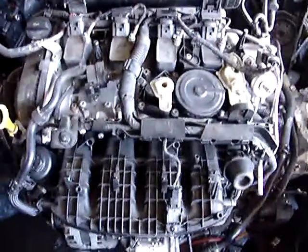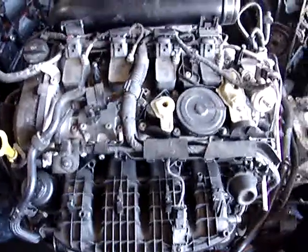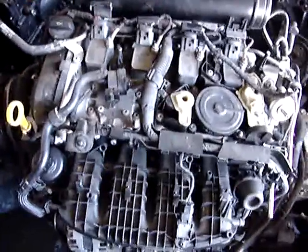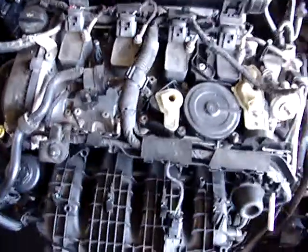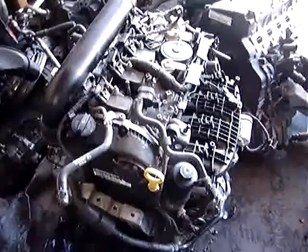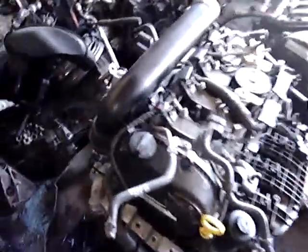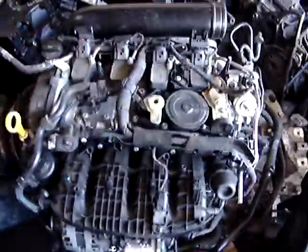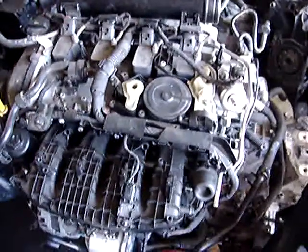2014-2015 Volkswagen Jetta CPR18T engine with installation: $3,000. Came out of a 2014 Volkswagen Jetta SE with 20,000 miles. That's a CPR Code 18T long block with installation $3,000. I also have the turbocharger and the NTJ DSG transmission.